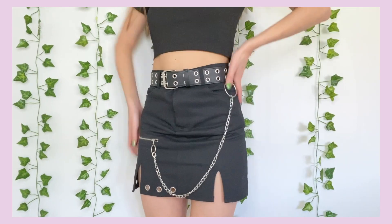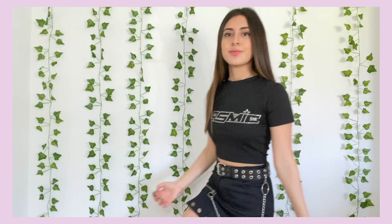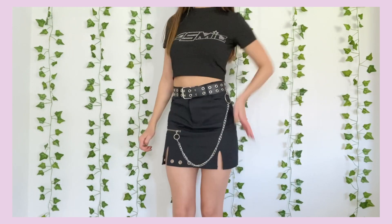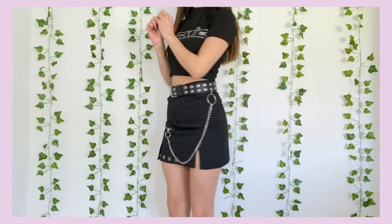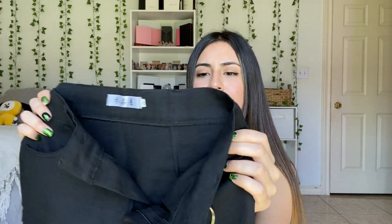I also got this skirt — I did show it in my last video but I love everything about it. I love how it looks really edgy and it comes with a removable chain, which is really cool. It fit me a little bit big from the waist but I wear a belt every time I wear it anyway, so that fixes that. The material is similar to denim but I don't think it's denim — it's like a light denim feel but it's nice material and it fits really good.